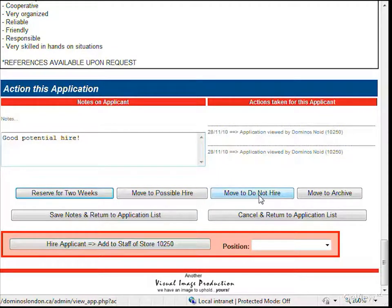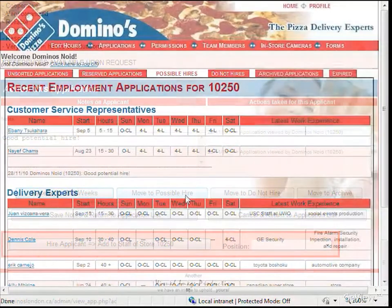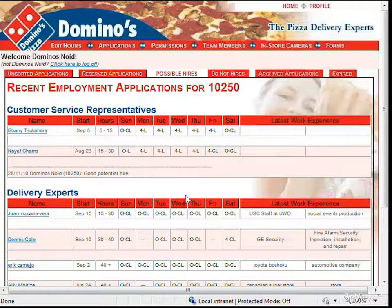If, for whatever reason, this applicant is not suitable, you can move them to your Do Not Hire list. If you have no impressions one way or the other, you can move the application to your archive. Finally, if you are ready to hire the applicant, you can click on the Hire button to have them added to your store team list. Be sure you select the position you're hiring them for before clicking the button. In this case, I'm going to flag this application as a possible hire and leave some notes. As you can see, the notes are now visible from the list screen, which will make it a great deal easier for me to hire when I'm ready.